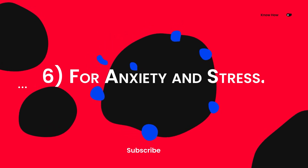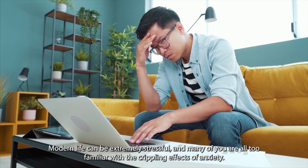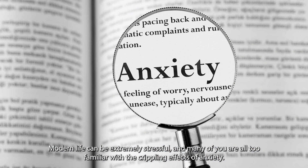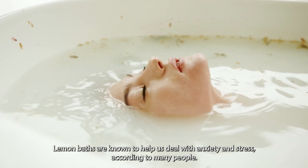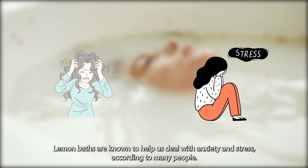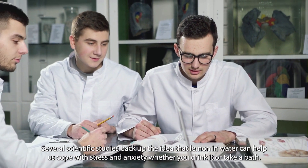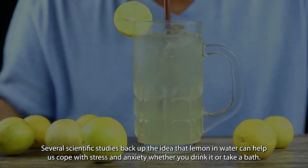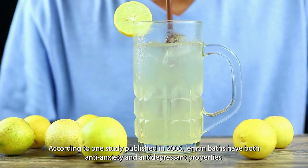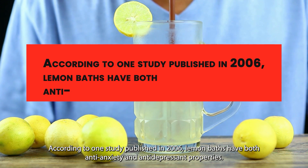Six: for anxiety and stress. Modern life can be extremely stressful, and many of you are all too familiar with the crippling effects of anxiety. Lemon baths are known to help us deal with anxiety and stress, according to many people. Several scientific studies back up the idea that lemon and water can help us cope with stress and anxiety, whether you drink it or take a bath. According to one study published in 2006, lemon baths have both anti-anxiety and anti-depressant properties.